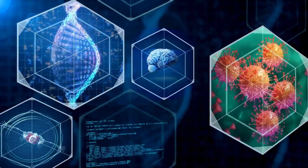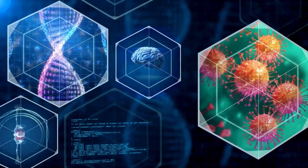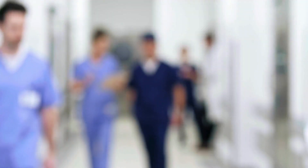Retinal detachment can occur due to aging, injury, or other eye conditions such as severe nearsightedness or previous eye surgery.